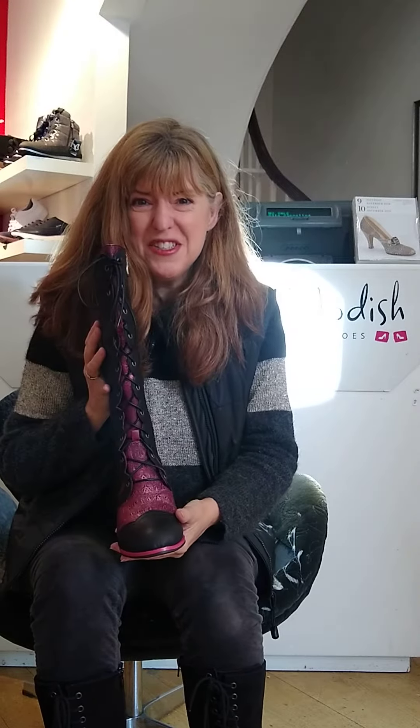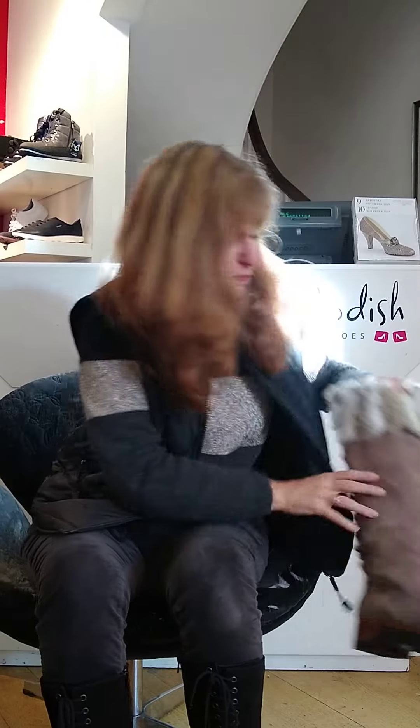Then these boots — we're the only ones that stock these in the whole world. They're just gorgeous. And last but not least these beautiful furry ones with the adjustable lacing up here. They're slimish but the fur really makes them much more doable for slim calves.